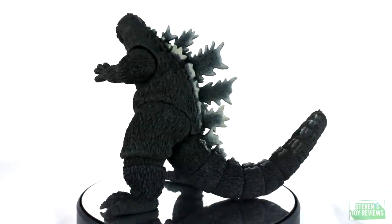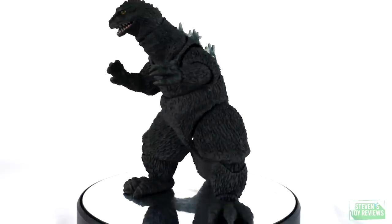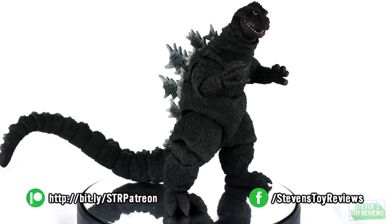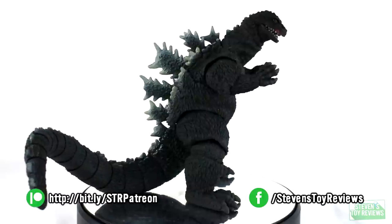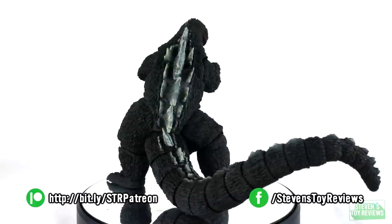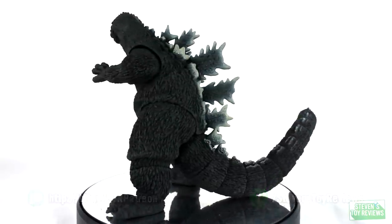Tapping Monster Master Yuji Sakai for the sculpt on this release, Bandai did a great job in terms of making sure the sculpted details would be handled fantastically. Whether it's the accurately sculpted hands, the well-proportioned tail, or the dorsal plates that look amazing, this figure drives sculpt home as being one of the better figures that's been sculpted in the line as of late. Sculpt is one aspect of how the figure looks.